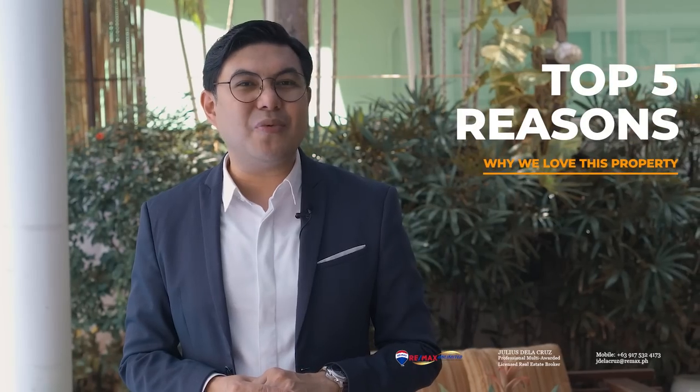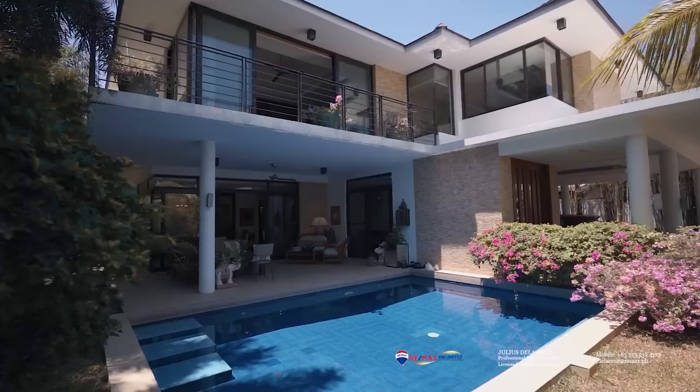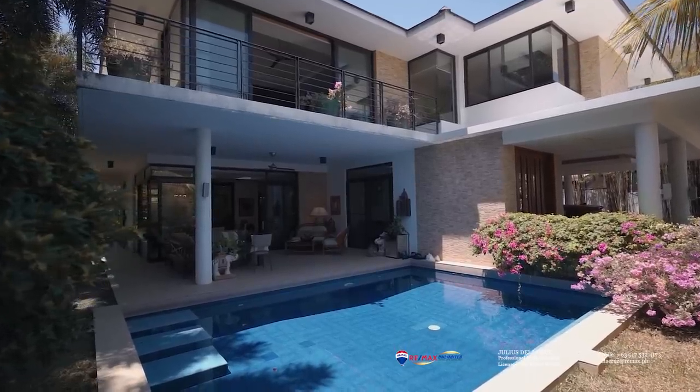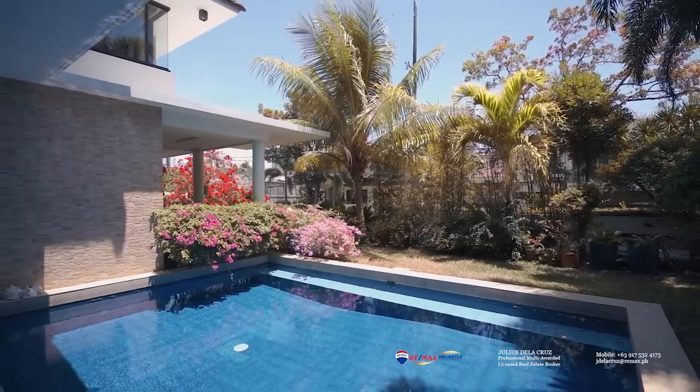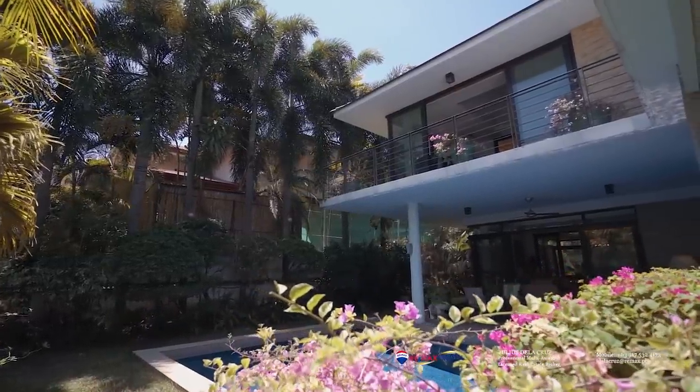Before we take you through the full home tour, we'd like to show you the top five reasons why we love this property. The first reason is that it embodies a beautiful modern tropical design. It features clean lines, natural materials, a lot of greens, a pool, a garden, and a lot of open space all around the home, giving you a very tropical and relaxing vibe.